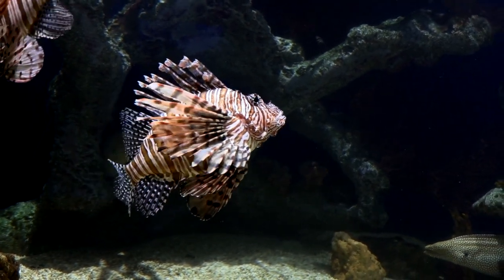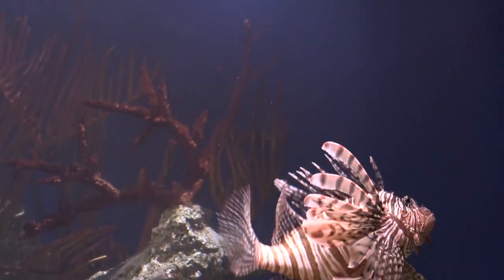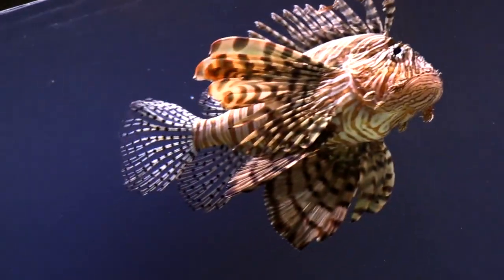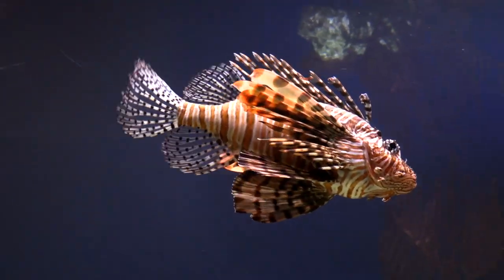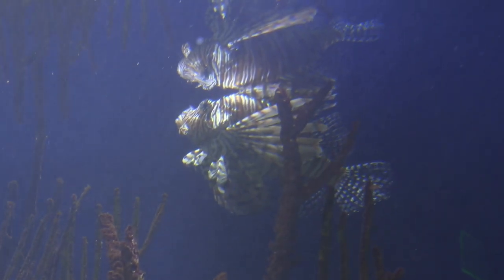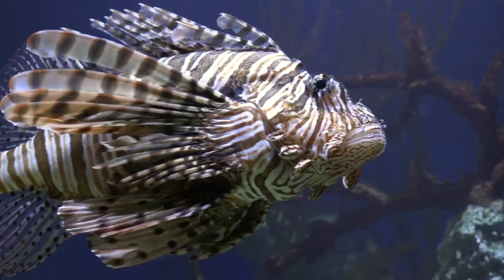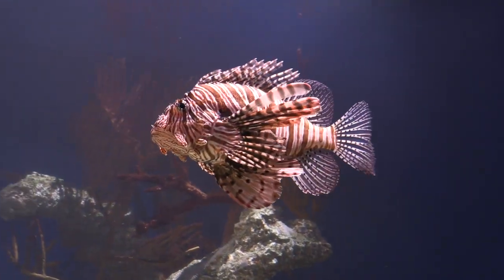Females can release two million eggs a year. It's a voracious hunter, using all those fluttering tentacles to corner smaller fish against the reefs. It successfully avoids predators both by using the venomous spines on top of its back and by camouflaging itself with all those wavy stripes that blend into the reefs. Since it has no natural predators in this hemisphere, individuals can live upwards of 30 years, edging out native predators like grouper and snapper.